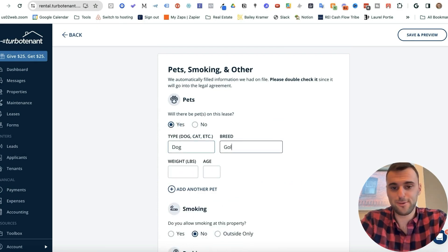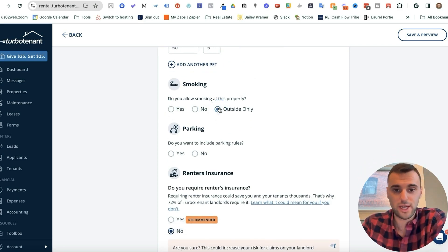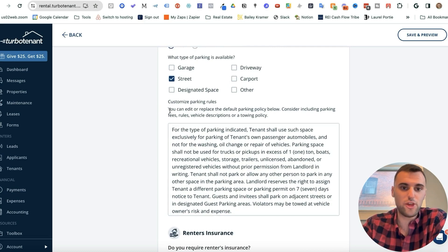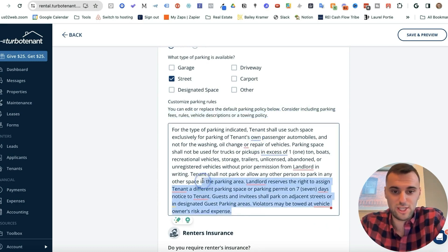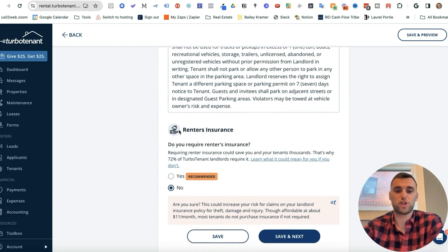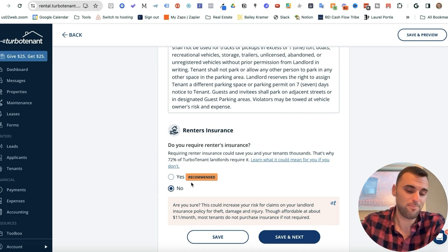I'll say it's a golden retriever, 50 pounds, five years old. You can add another pet if needed. For smoking, do you allow it at this property — I put No. Do you want to include parking rules? If yes, a section pops down with pre-written verbiage you can edit or delete. For renters insurance, I typically don't require it — I just put No — but it's totally up to you. Then press Save and Next.